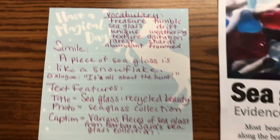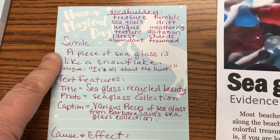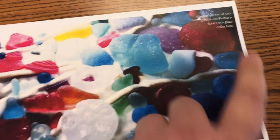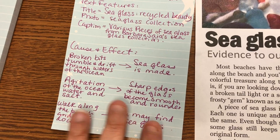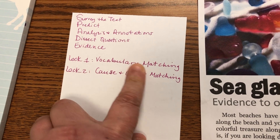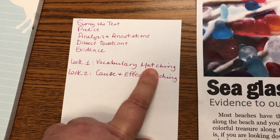I started making progress on the reading escape room for Wednesday. I'll have to wrap it up tomorrow and come up with one more activity. I created a matching activity for vocabulary and the next activity — lock two — will be for cause and effect relationships. I'm working from the passage and made notes on vocabulary words to touch upon. I found a simile, a dialogue, and text features like the title, photo, and caption.